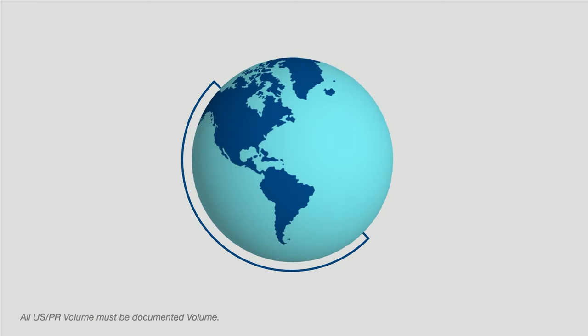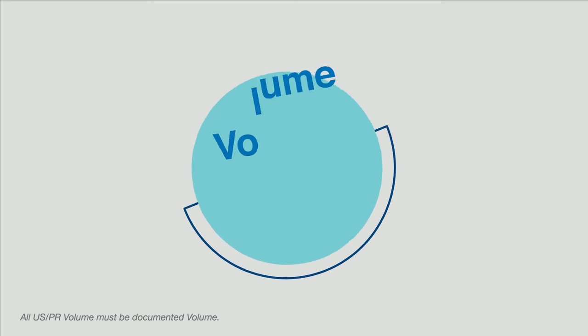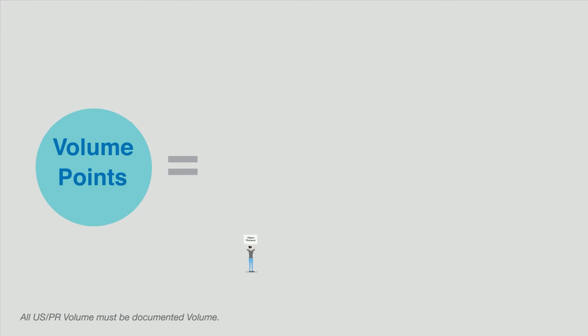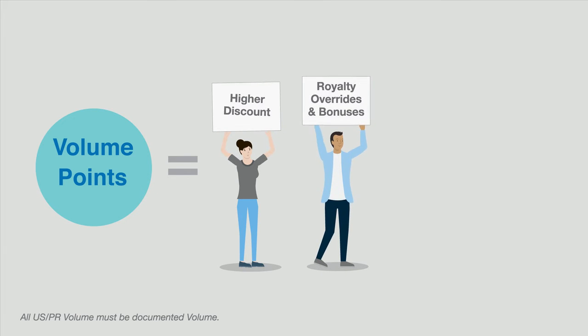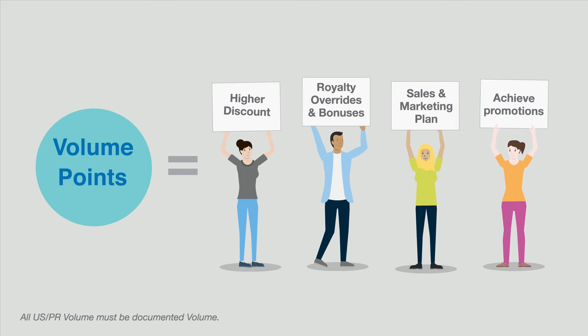Herbalife Nutrition's worldwide value assigned to each product is called volume points. You'll see these during the video. As you order products, you accumulate volume points, which are then used towards your qualifications to achieve higher discounts, royalty overrides and bonuses, advance in the sales and marketing plan, and achieve promotions.